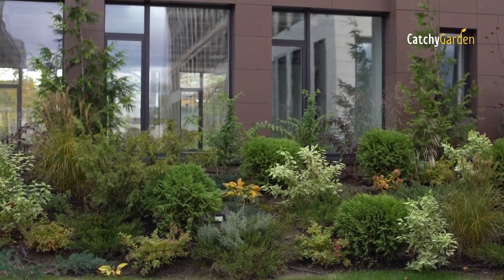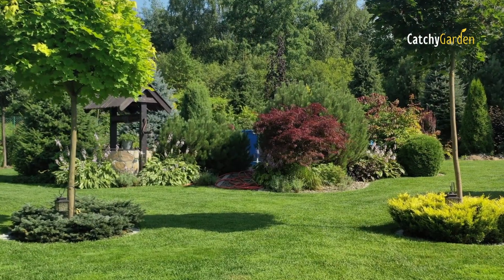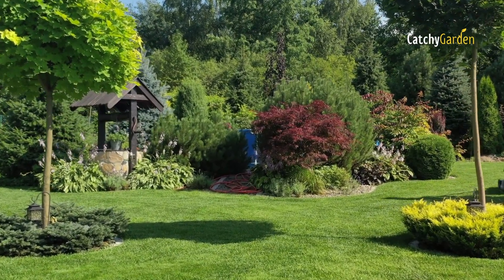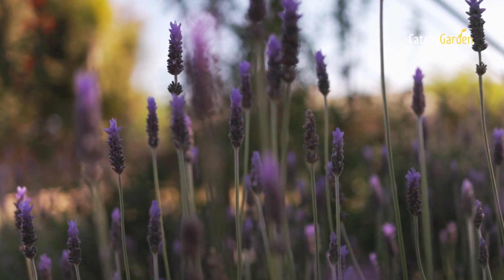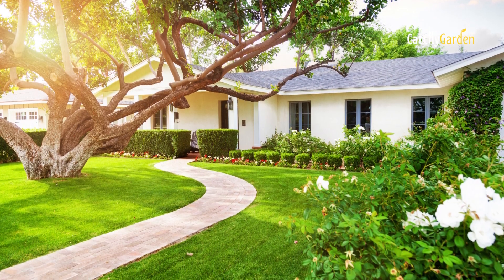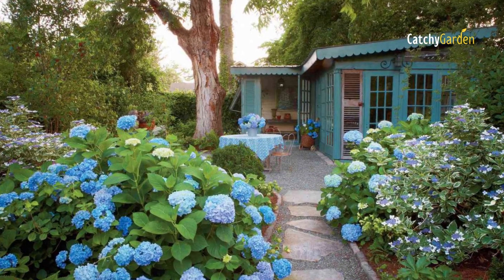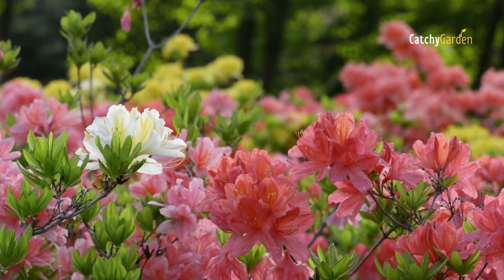Typically, shrubs and flowers are used in front yard landscaping, with evergreens giving year-round freshness and blooming bushes contributing seasonal color splashes. We've chosen eight shrubs that will add instant beauty to your home's exterior while also satisfying your craving for fresh foliage and colorful flowers.